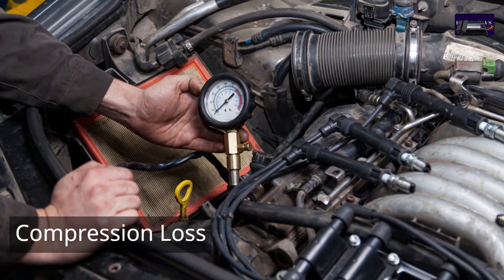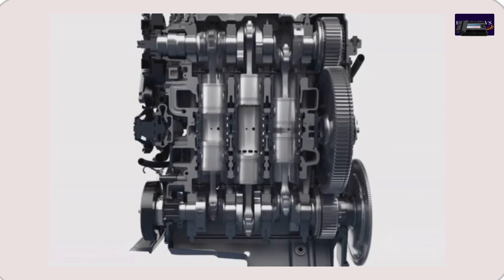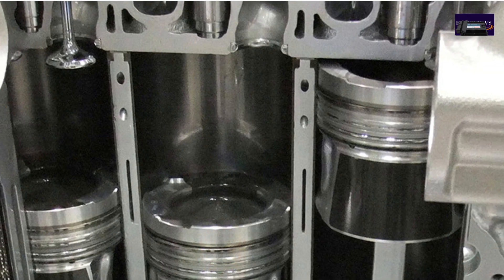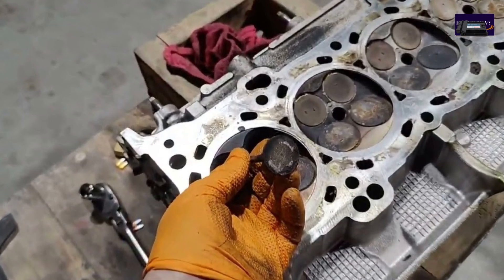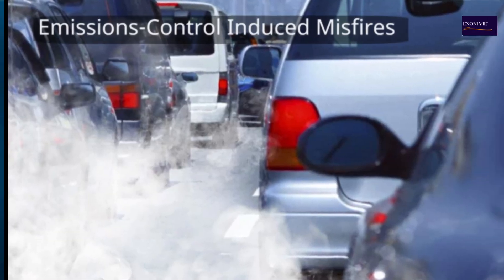5. Compression loss. Compression loss is more common in high-mileage or older engines and can also cause misfires. This can result from damaged pistons, worn piston rings, or valve-related issues. Severe head gasket failure is another potential culprit.